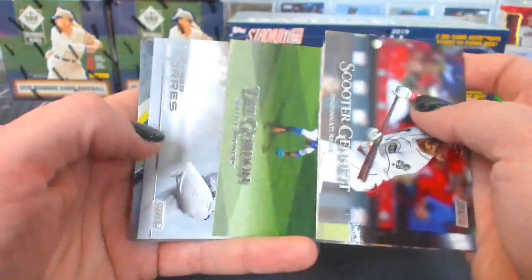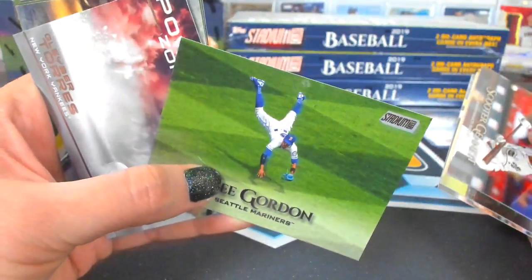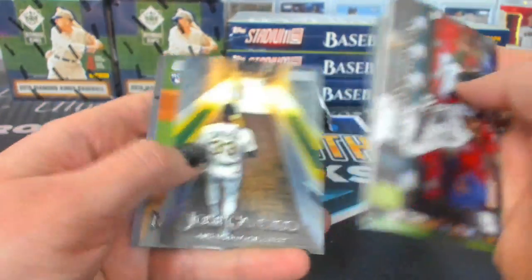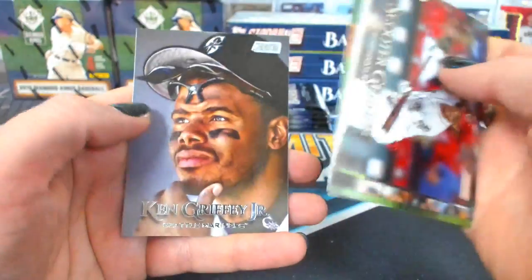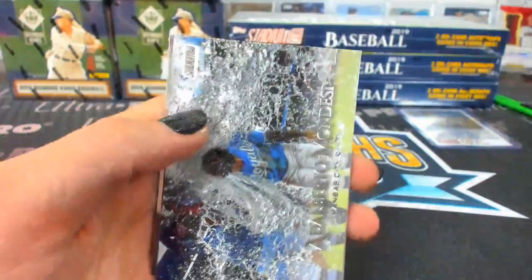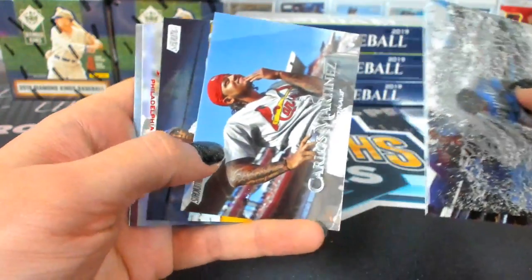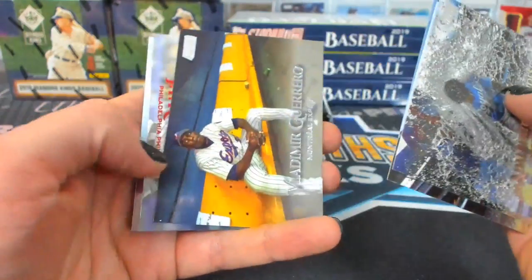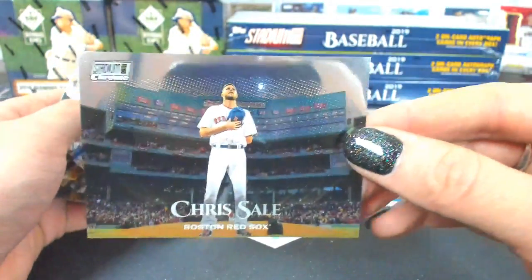This is very different — Dee about to break his neck, or snap his wrist at least. Canseco — look at that one. Griffey looking all thoughtful. I wonder how he's going to be this year. There's a chrome Chris Sale.